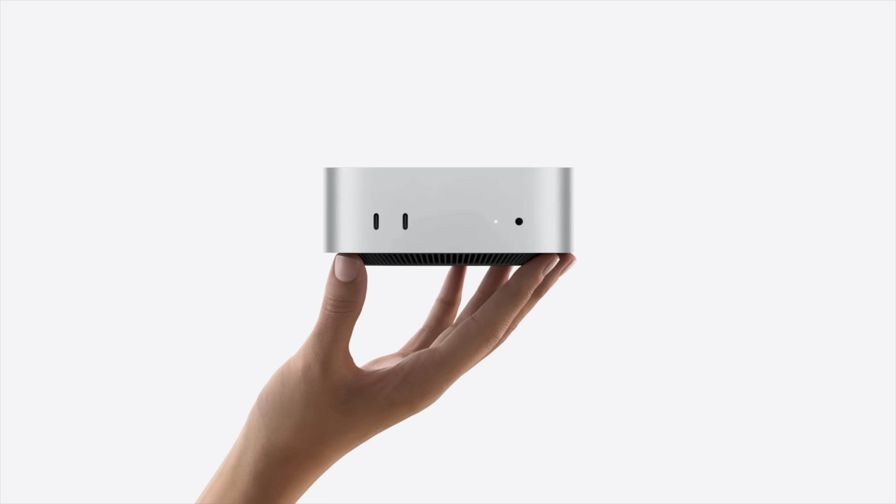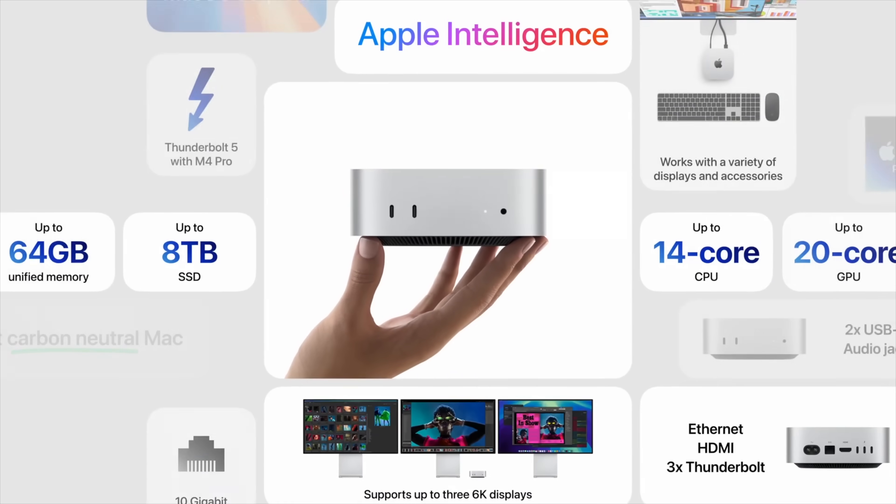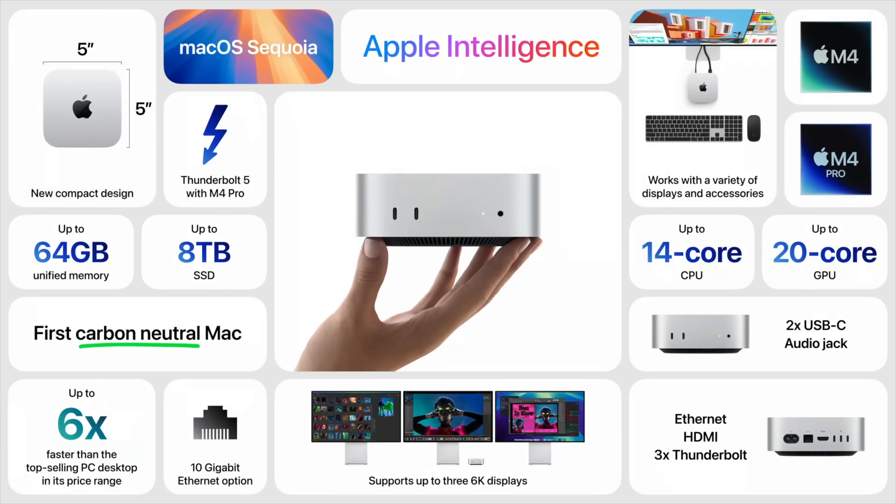The value is just so insane and they could easily justify it, especially with the redesign. But no — the same price for 16 gigs. This is literally the best value PC of all time.